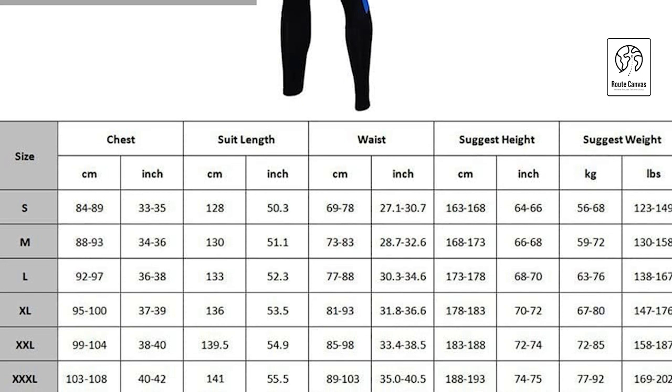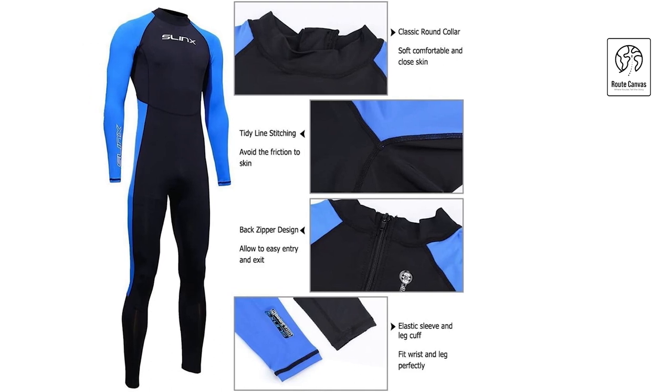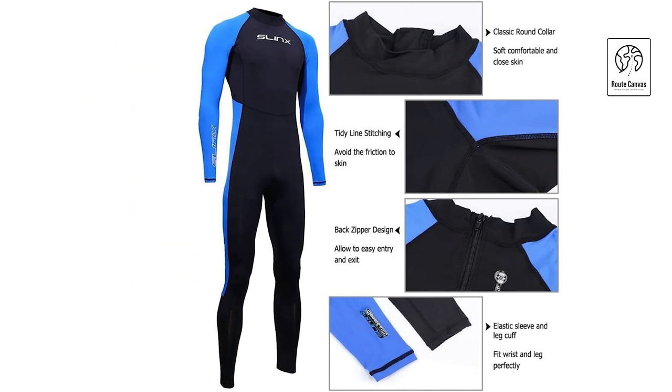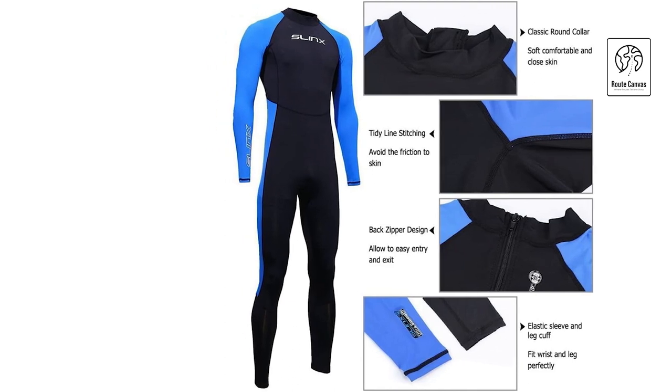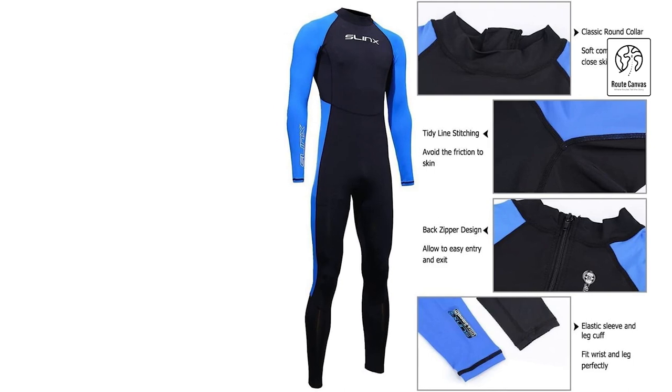Perfect for a wide range of activities such as beach outings, snorkeling, swimming, scuba diving, surfing, sailing, kayaking, and canoeing, it also makes a thoughtful gift for loved ones. Constructed with 150% high stretch material and excellent recovery, the wetsuit is built to last. Avoid contact with sharp and rough objects to prevent damage.